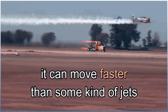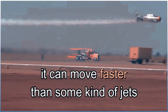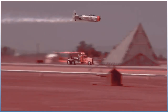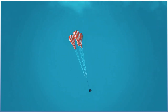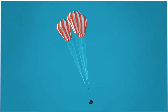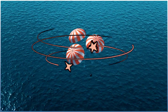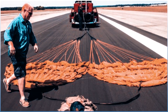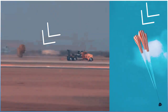It can move faster than some kinds of jets. To solve this challenge, the truck's engineers turned to rocket designs. They installed three parachutes that deploy to help slow down the truck quickly. We slow the motion of Shockwave using the force of friction with air.